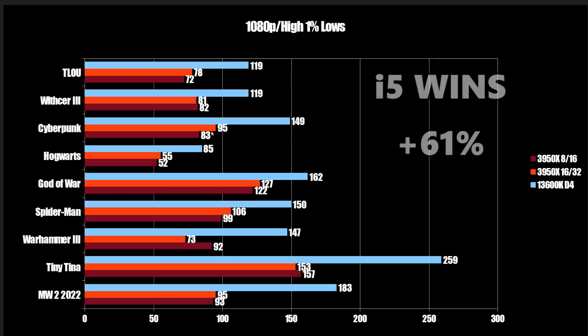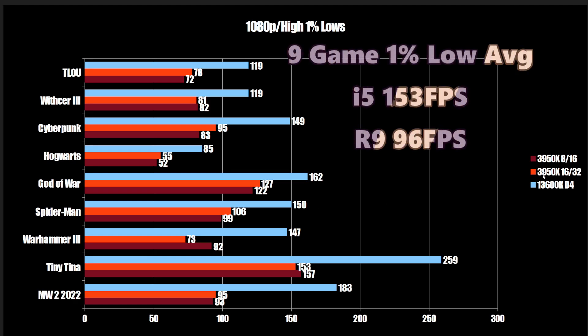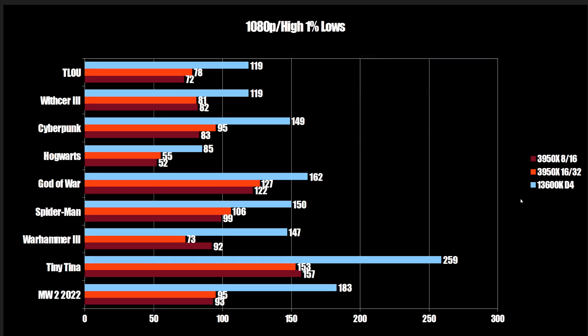When looking at the 13600K, it's better all the time. At 1080p, it's 61% faster over the 3950X. A nine-game average comes in at 153 FPS on the 1% low for the 13600K versus 96 for the 3950X — going from not high-refresh-capable to high-refresh-capable, just three years later, going from an R9 to an i5. So already there's a lot to take away from this.